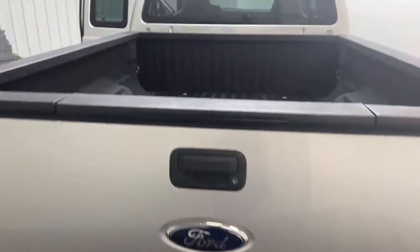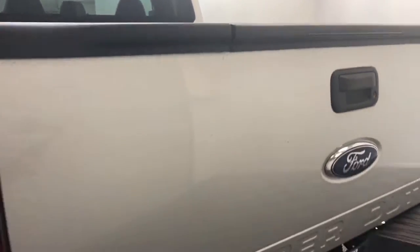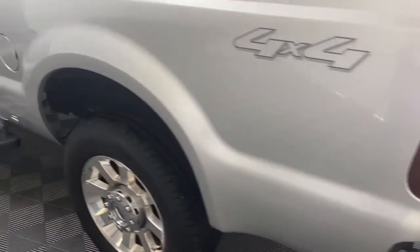On the outside of this F-250, we have rear step bumper, running boards, chrome accents, and a trailer hitch.